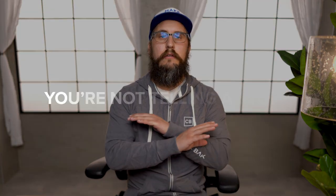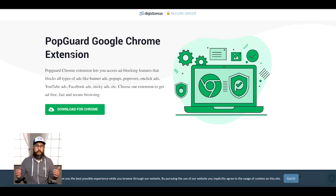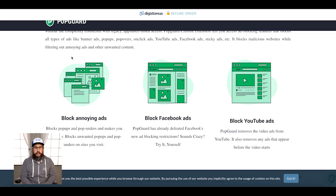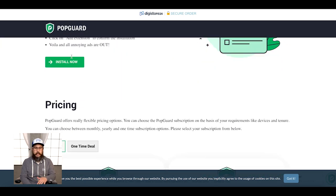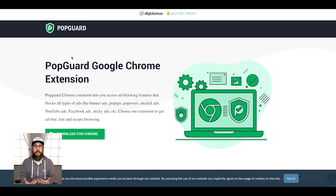Number three: you're telling no story. Anytime you have an offer, you want to tell a story of why people need it. It could be anecdotal, it could be real, it could be an origin story — something that's going to elicit an emotional response. As we can see here, we have a product that's just saying what it is: PopGuard Google Chrome extension. But what is that? Why do I need it? Where's the story behind it? It's just a blank generic page. If you're not creating something engaging, you're definitely missing an opportunity with your conversions and missing an opportunity to create a winning offer.